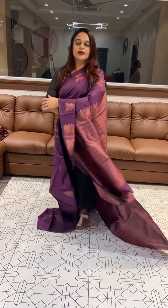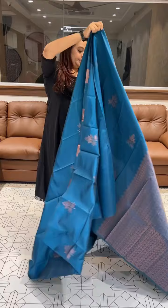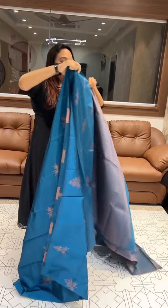Rich color. This brocade woven blouse comes in a pink or blue color — this is a super cute pink or blue color. Rich color — this is a rich color blouse.